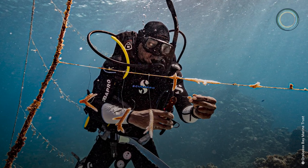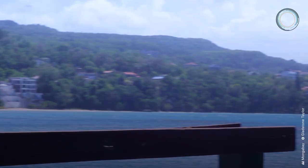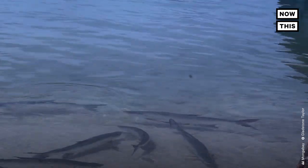Through the trust, fishermen are trained to be divers. Once trained, they are able to manage restoration programs. The trust also patrols the water to combat destructive fishing practices.